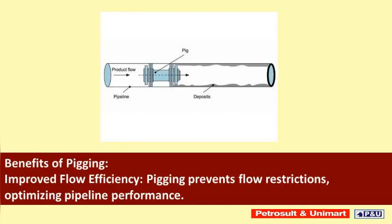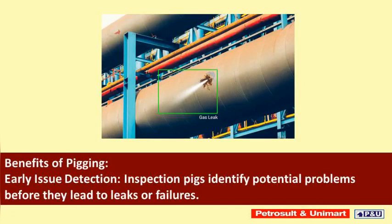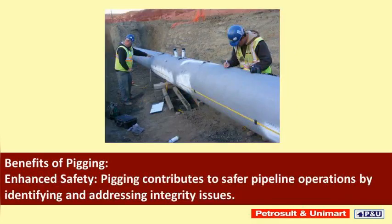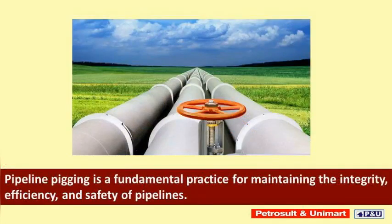The benefits of pigging include improved flow efficiency, as pigging prevents flow restrictions and optimizes pipeline performance. Inspection pigs identify potential problems before they lead to leaks or failures. Regular pigging also reduces the need for extensive maintenance and repairs, and contributes to safer pipeline operations by identifying and addressing integrity issues.